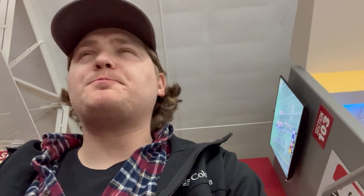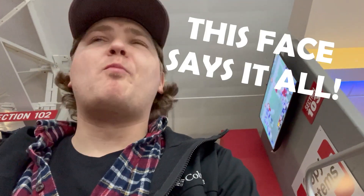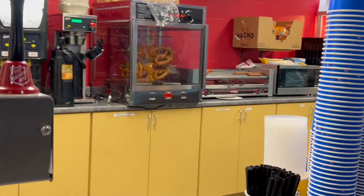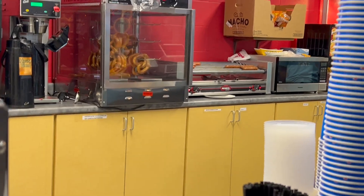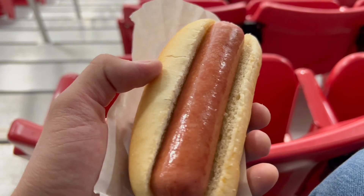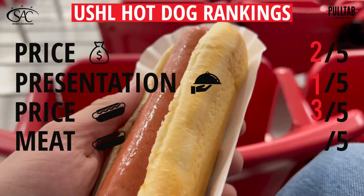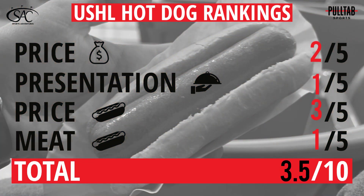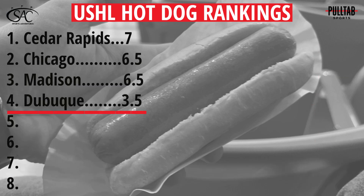Then we get to the meat — the dog itself. There's not a lot of good things to say here. This might have been the worst hot dog I've had. It was extremely salty, the dog itself was a little mushy, like it had been rolling around on a roller all day long, and I was not a fan of this one at all. I'm sorry to completely dish your hot dog, Dubuque, but it's going to get a 1 out of 5. When you tally up the score and divide by 2, we get a final score of 3.5 out of 10 — that's going to put you at the bottom of the leaderboard.